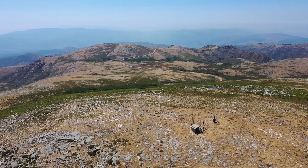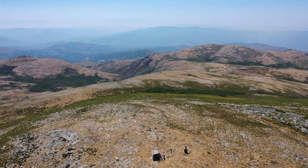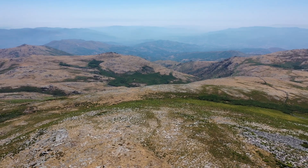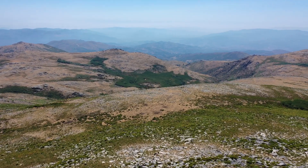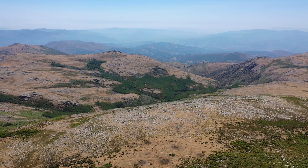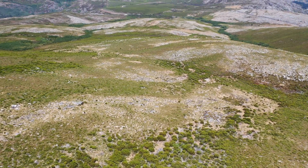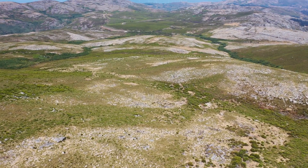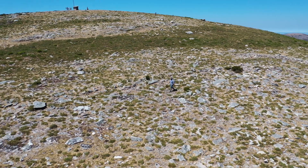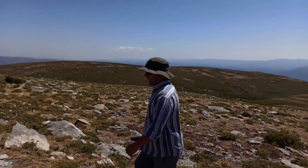This is a very spectacular landscape, really remote, where the sites that we located are very well preserved due to their isolation.